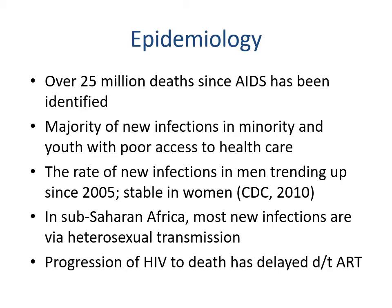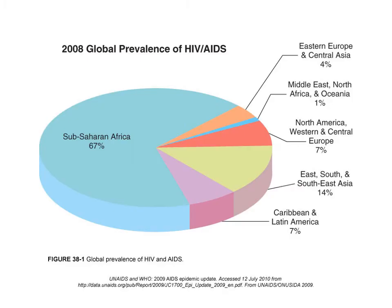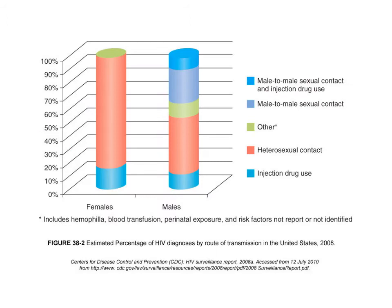The progression of HIV to death has been delayed due to antiretroviral therapy. Looking at the 2008 global prevalence, just over two-thirds of cases are in sub-Saharan Africa, with the remaining distribution across Eastern Europe and Central Asia, Middle East and North Africa, Oceania, North America, Western and Central Europe, East, South and Southeast Asia, and the Caribbean and Latin America.